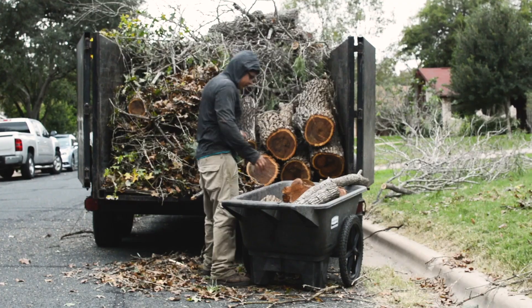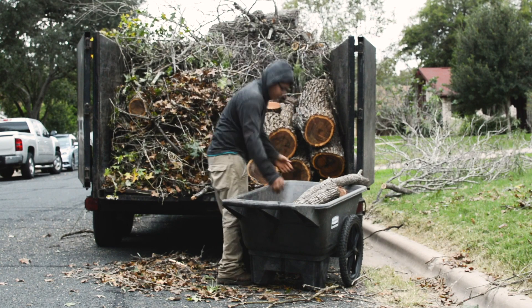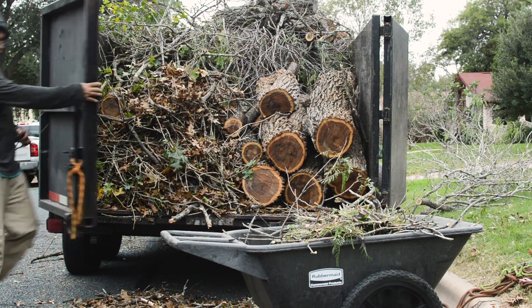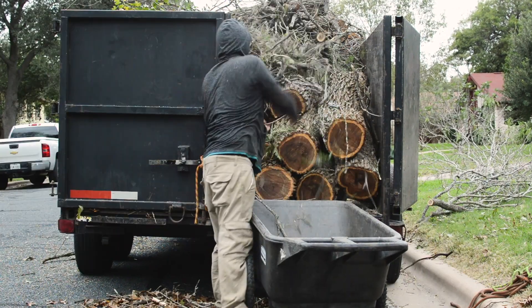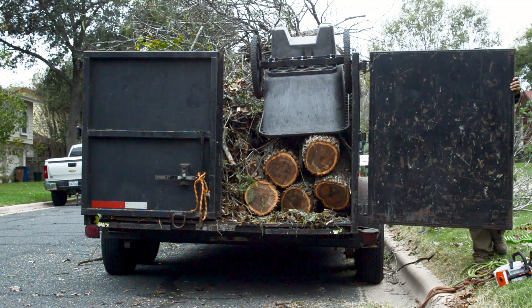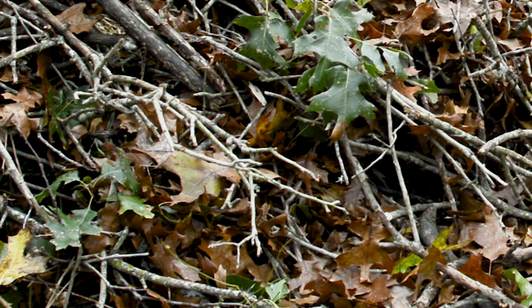I was fascinated with oak wilt and how this disease could be addressed within an urban area. If suppression of this disease could be effectively brought from rural areas — where bulldozing and tree elimination was common — could it be effectively done in urban areas? Can a cost-effective means of suppression be implemented within a neighborhood? And that was one of the defining factors which brought me to Castlewood, to better understand what it would take to implement a suppression project.